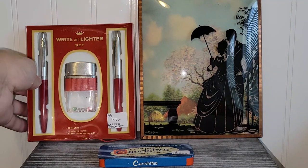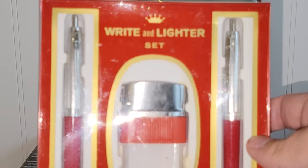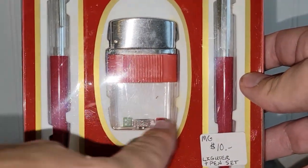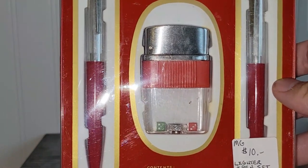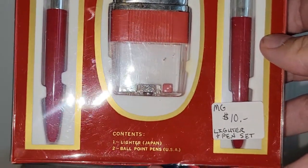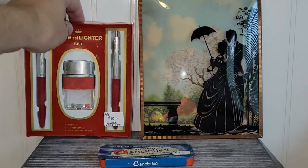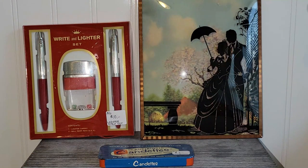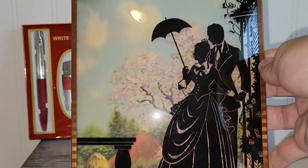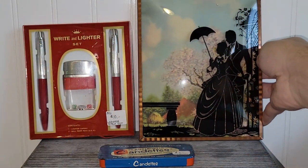Moving right along — this was really cool. This is a writer and lighter set. I have not seen anything quite like this before. The dice were really cool, and I think it's never been used. It's made in Japan — well, the lighter was made in Japan, the ballpoint pens were US. That was 10% off of the asking price. Anytime I can find silhouettes for a really good price, I do pick them up, and this one was very reasonably priced. That will be up for grabs at a sale.